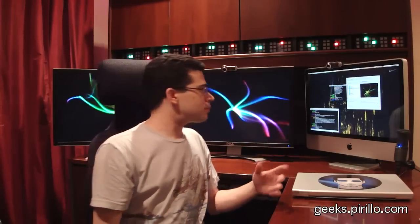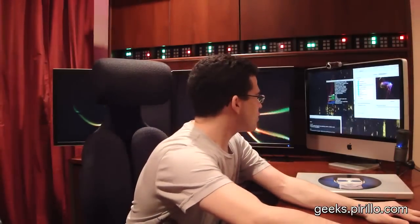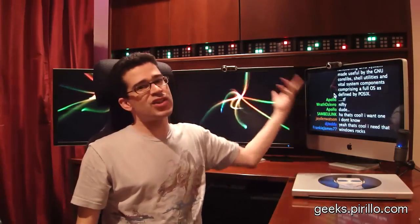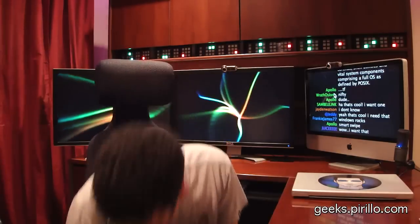It's a nice little stocking stuffer, especially if there's a security freak in your family who uses Windows. And most geeks out there happen to be. The chat room kind of shrunk — let me go ahead and zoom it in for you again. Frankie James 77 says Windows rocks. That must be true, because he said it on the internet. Moving along.